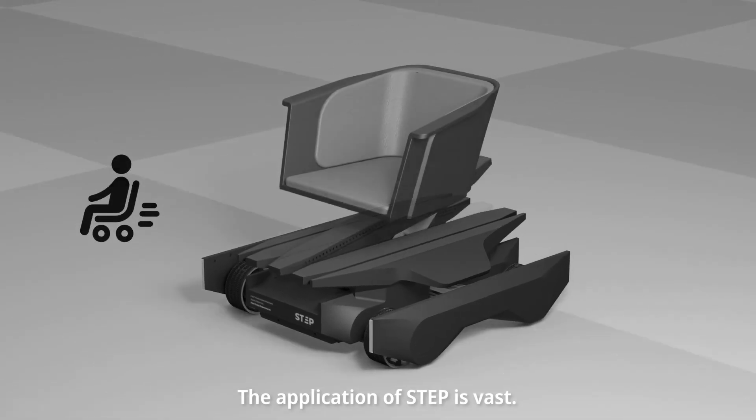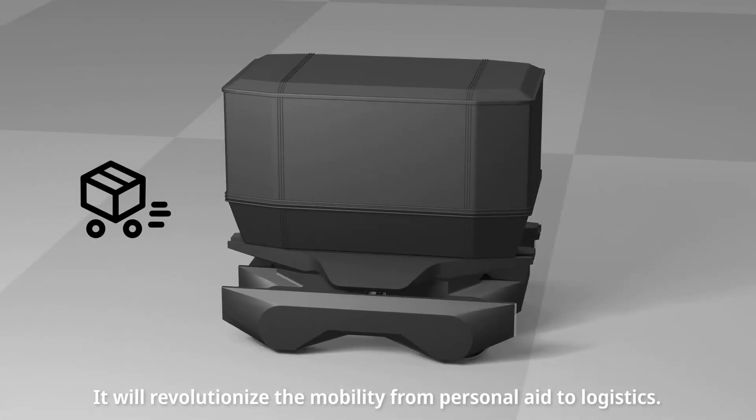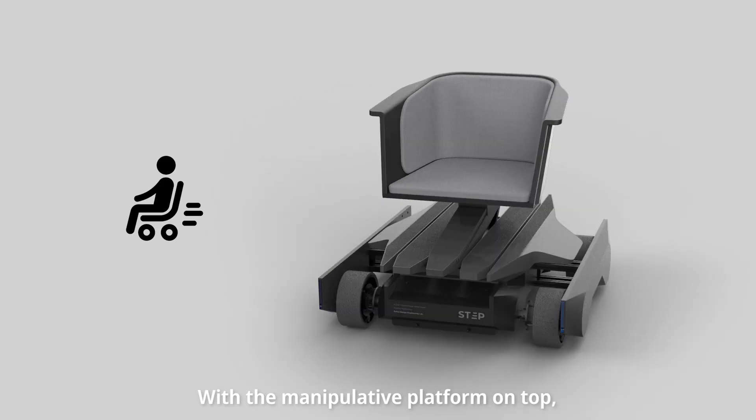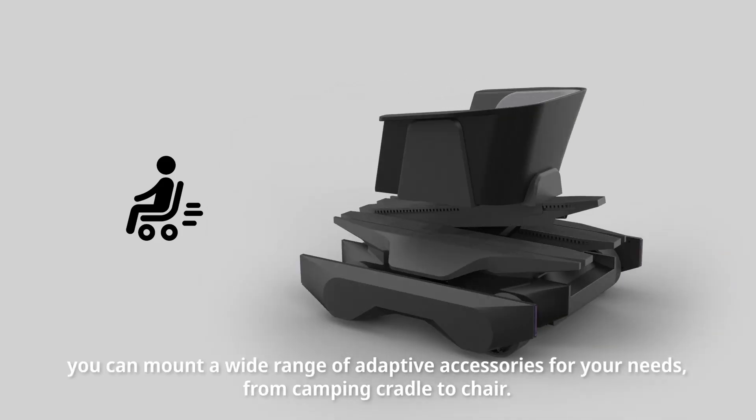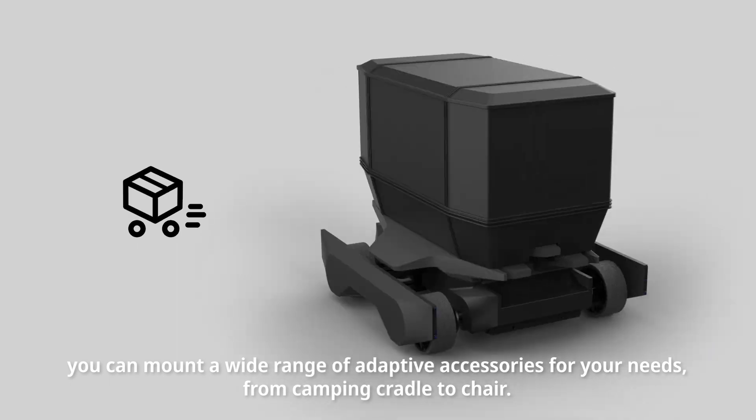The application of STEP is vast. It will revolutionize mobility from personal aid to logistics. With the manipulative platform on top, you can mount a wide range of adaptive accessories for your needs, from a camping cradle to a chair.